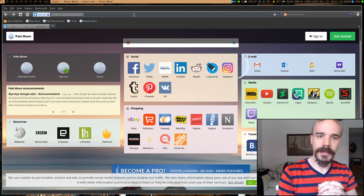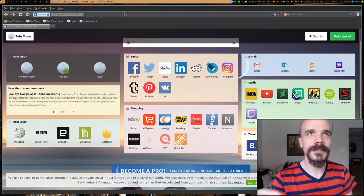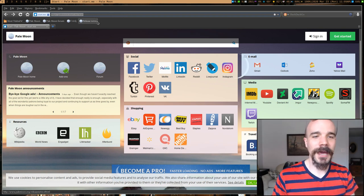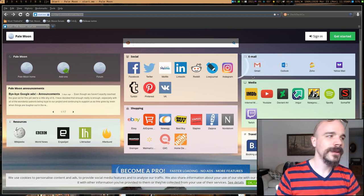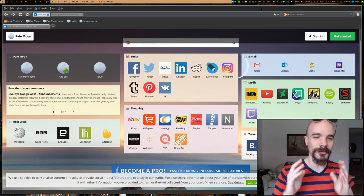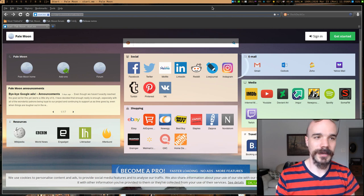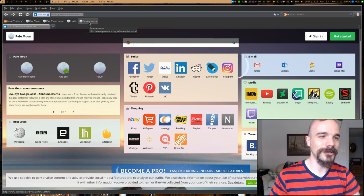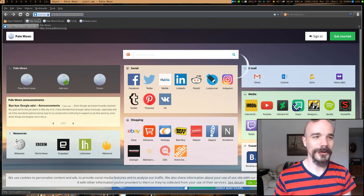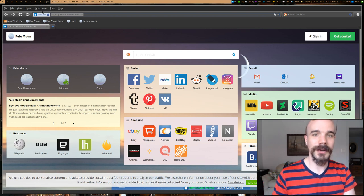Pale Moon does have a limited number of extensions compared to Firefox. The default page is a bit cluttered with things like DeviantArt and Newgrounds links and social media shortcuts, which I don't care for. It's developed by a small, somewhat insular core team, which is a deficit people often mention. But as a browser in most situations it's great. I've used Pale Moon in the past — there are little things that come up and annoy you from time to time, but I definitely recommend checking it out.